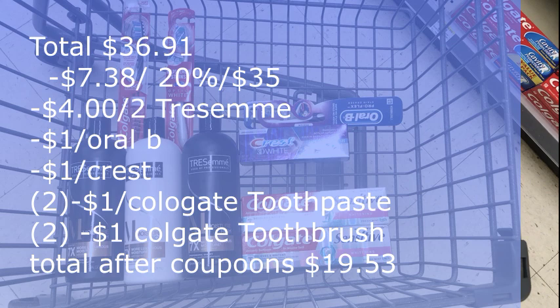Our total after all coupons should be $19.53 before tax. Keep in mind some things might change — Walgreens might give us some really good digitals for the Colgate items, but I'm not going to count on that. Also keep in mind these particular items might not be included and I may have to switch out for the correct items. I picked up the closest ones I could find in the picture, except the toothbrushes were not pictured.